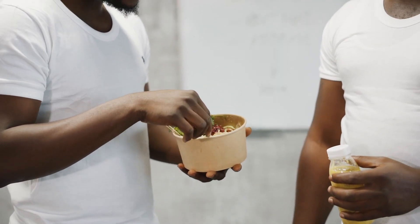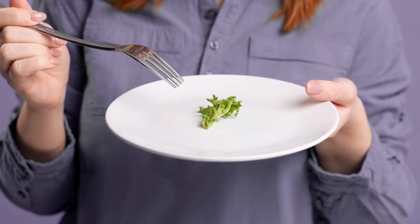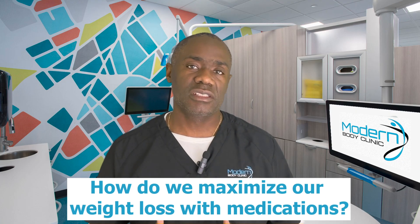Essentially, all these medications work similarly in that they decrease your appetite. They all do it in different ways, but the point is that we're going to eat less — and that is the cornerstone of weight loss: creating a calorie deficit.